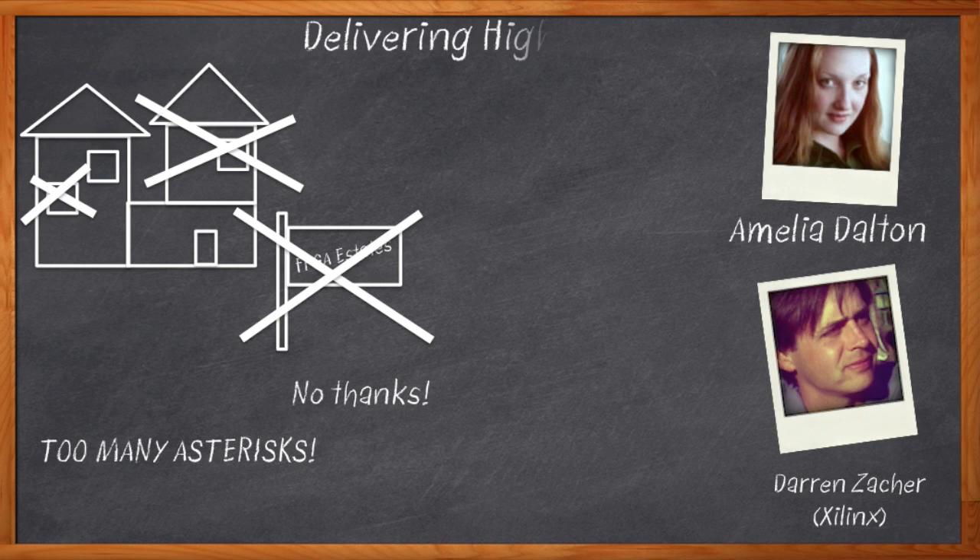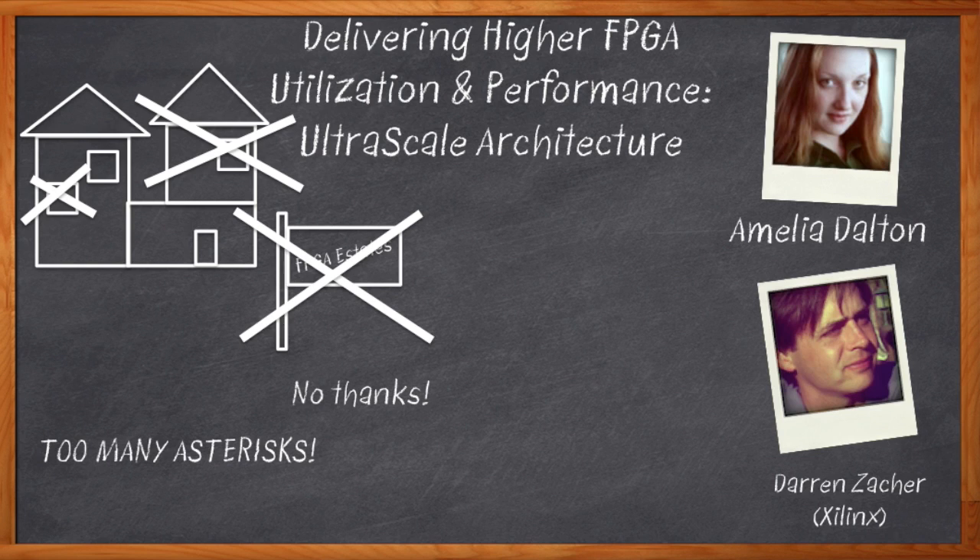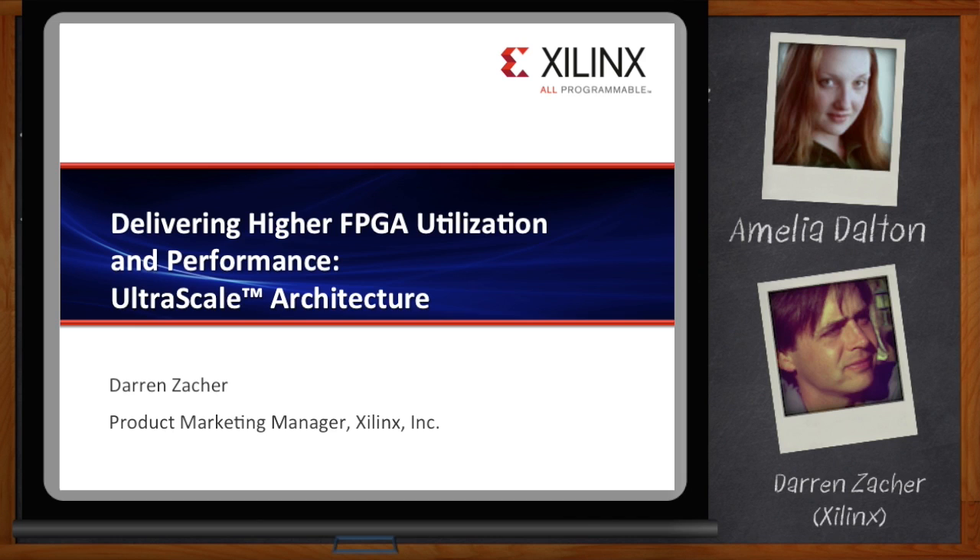That means how much of an FPGA we can actually use in our design. It turns out that Xilinx UltraScale — well, let's get started. Before we get started, remember to click the link. There you can download a free white paper that further expands on this topic.